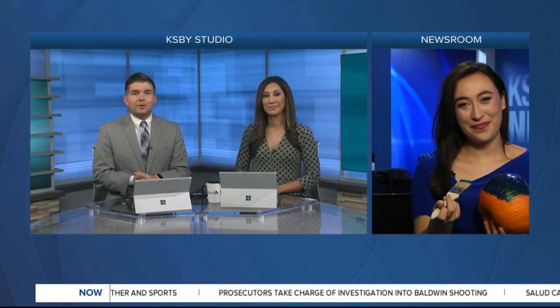Halloween is next week and families with children of all ages and abilities want to make sure that everyone can enjoy the holiday. KSBY's Erin Fay has more from a family who wants people to know what to look out for. She's live in the newsroom this morning.